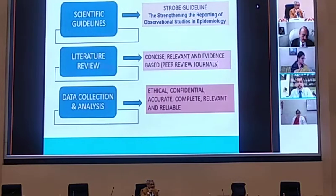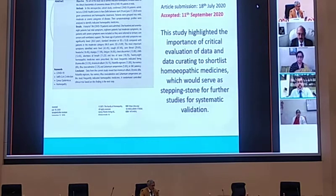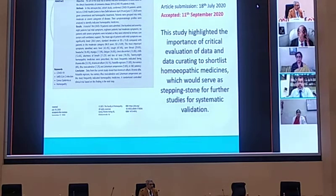For guidelines, we referred to the available literature in peer-reviewed journals at that point in time and tried to collate and compare it with our findings. We made the data collection as accurate and complete as possible according to ethical and confidentiality norms. This study was published in Homeopathy, finally accepted on 11th September 2020. What I learned from this research was that in Homeopathy, one major lacuna — as Dr. Sankaran already pointed out — is the need for very critical evaluation of data. If we want homeopathy to stand as evidence-based medicine on a scientifically validated platform, it is very important to critically analyze and curate data through scientifically accepted norms, so that we can shortlist homeopathic medicines for systematic validation.